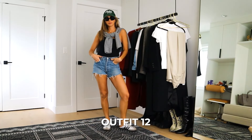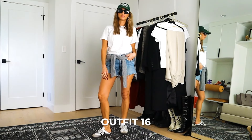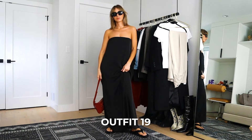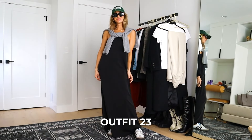I can't believe we got to 23 outfits! If you guys do try this method, please let me know and please tag me — I would love to see it. Give this video a thumbs up if you liked it, and please subscribe for more style, beauty, and lifestyle content. I do have a lot more home reno content coming that is really exciting. See you soon, bye!